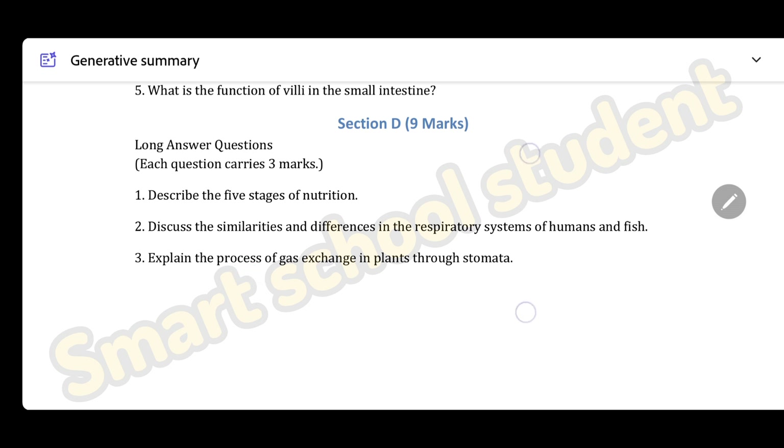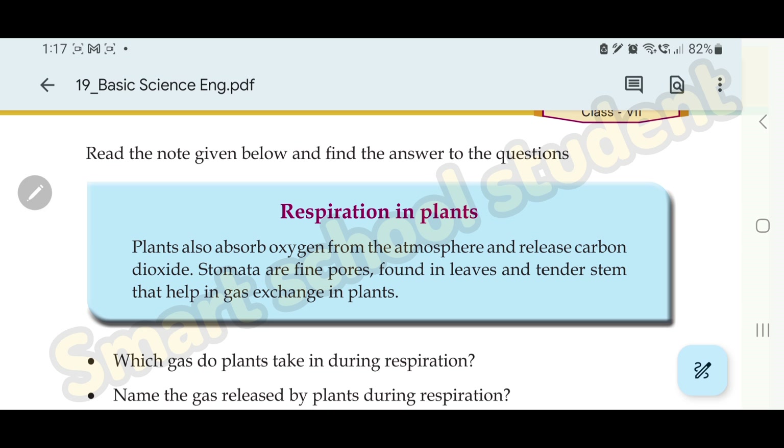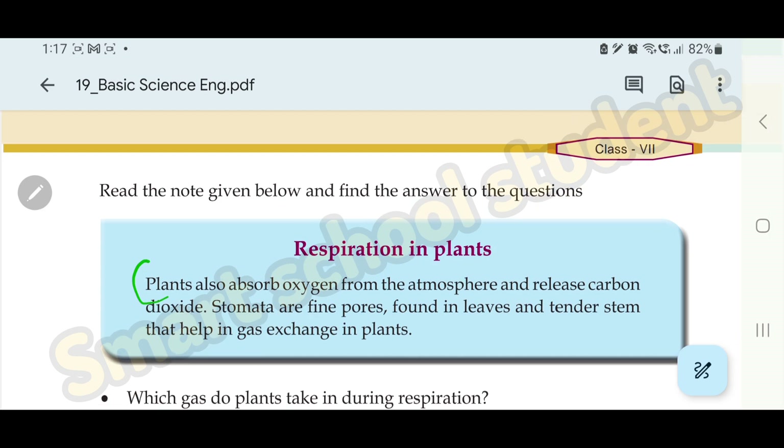Third question: explain the process of gas exchange in plants through stomata. Plants also absorb oxygen from the atmosphere and release carbon dioxide. Gas exchange in plants occurs through stomata — these are the openings in the plant that help gas exchange.